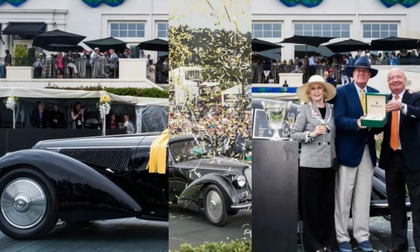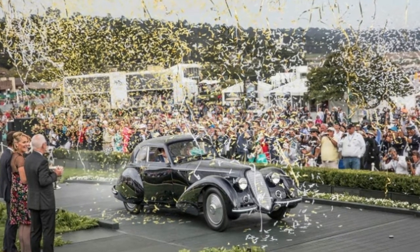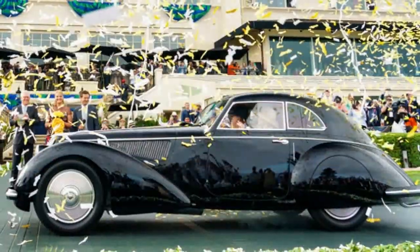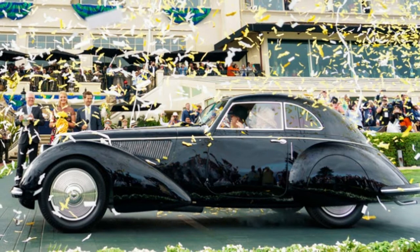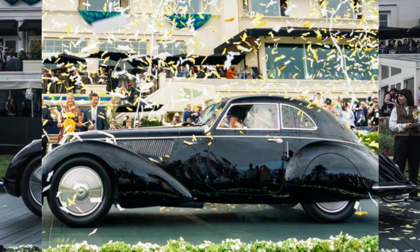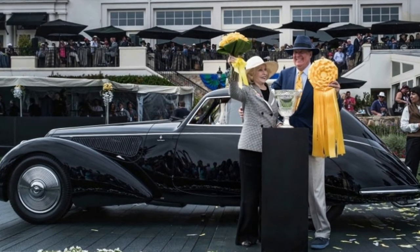The deep blue bodywork of the vehicle was first seen at the 1938 Berlin Motor Show, and the vehicle was recently restored to its original show condition. This Alfa Romeo is owned by David and Ginny Sidarek. This car is one of only five built, and it has recently been completely restored.